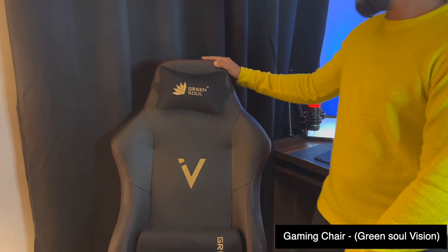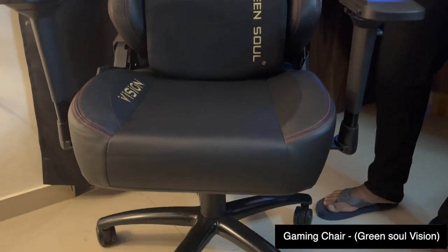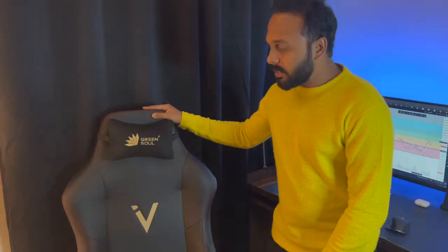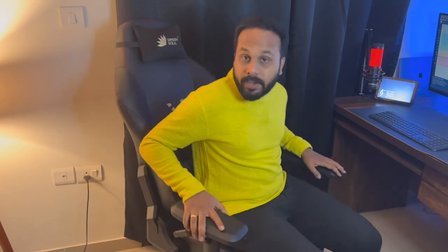The first thing which has made me very comfortable is this chair. This chair is from a brand called Green Soul and the model name is called Vision. This costed me somewhere around 18,000 rupees, but after GST claim and all those things, somewhere around 16,000 was the price. This chair is very comfortable — I get a proper posture, I can sit for four to five hours. It also has a lot of customization. I'm very happy with this chair.